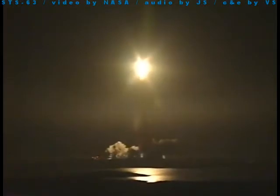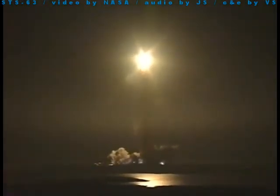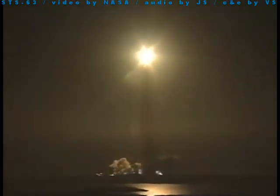Hello, program Houston. Roger roll, Discovery. Houston is now controlling Discovery on its 20th trip to space. Discovery rolling on course for orbit with the Mir space station. Mir currently half a world away above the Indian Ocean.